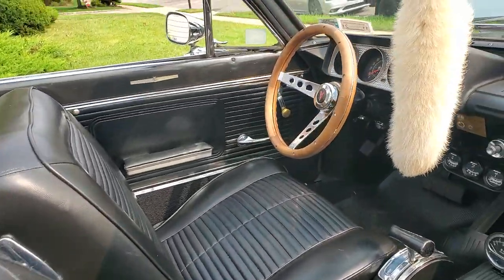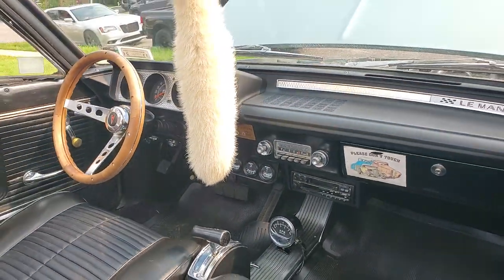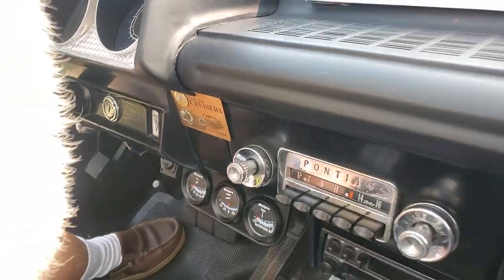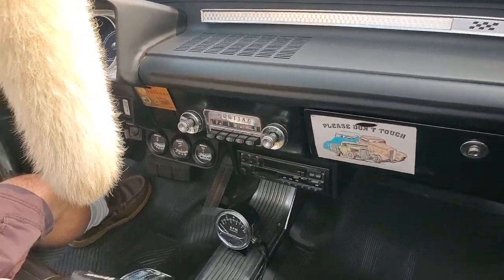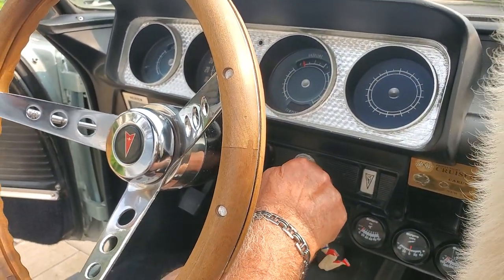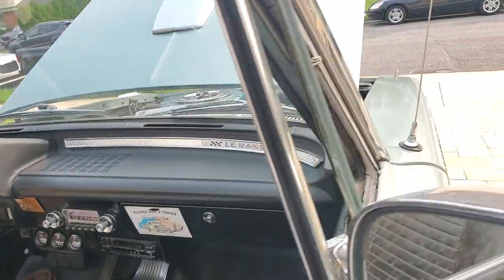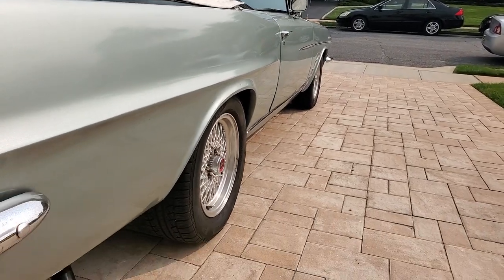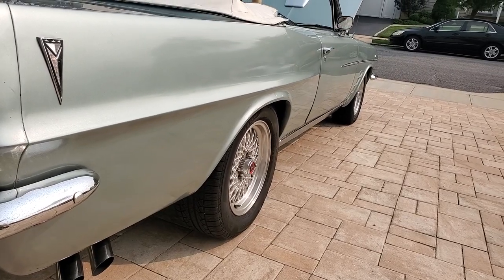Are you fired up? Let's hear this bad boy. Gauges work. Got some spare keys there. Flowmaster mufflers — sounds great. Nice sound to it.